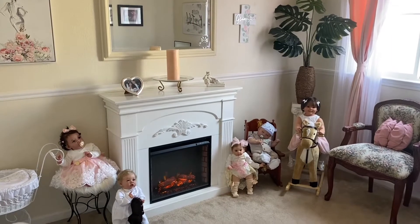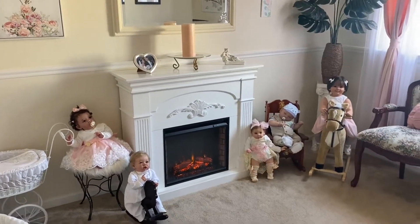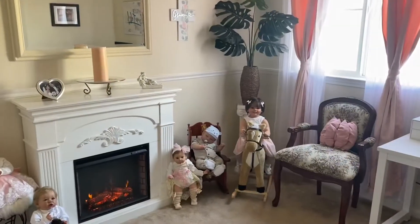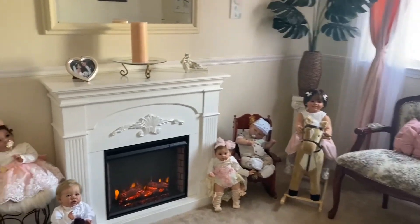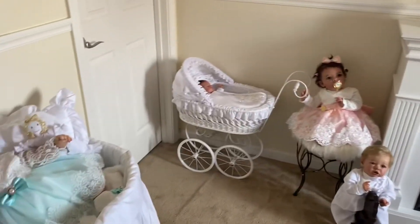Hi everybody, welcome to my channel. My name is Julie and I'm an adult doll collector. Today I wanted to show you a little bit of an updated room tour. This room has honestly evolved so much since I first started collecting about a year and a half ago.